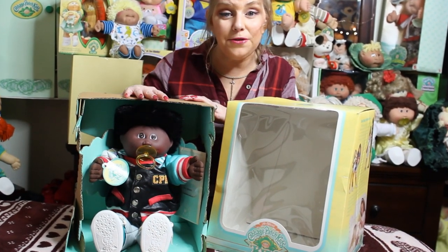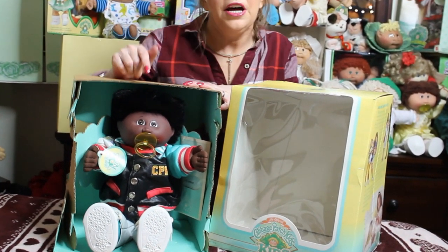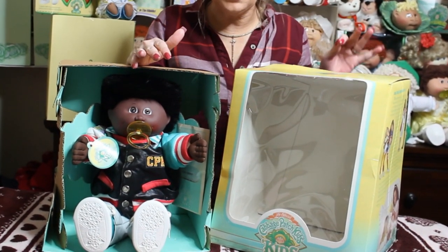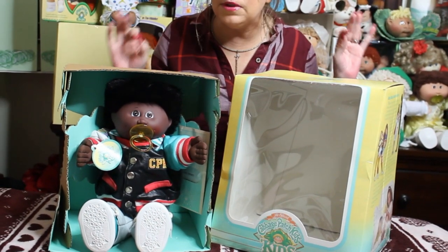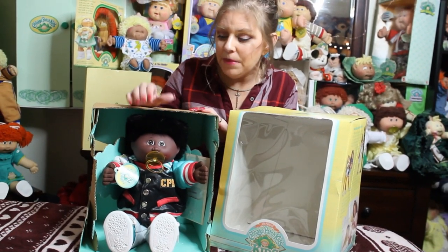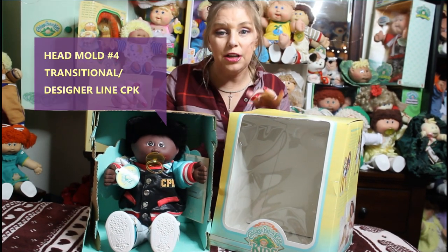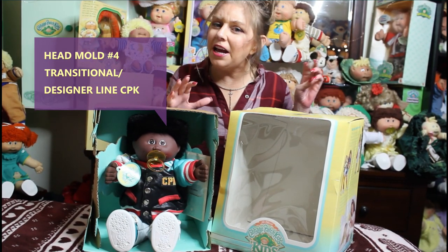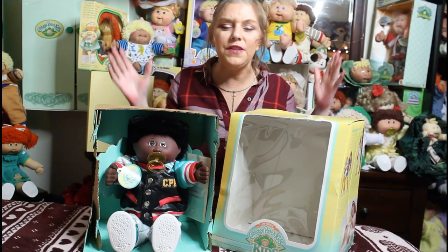I posted him in the group and some of you have already met him. I was told today by a collector I really trust — her name is Vanessa, hi Vanessa — that he is actually a designer line kid but he's in a transitional box. She said she has seen that before. In 1989 there's really no rhyme or reason; a lot of things happened because they were switching hands.